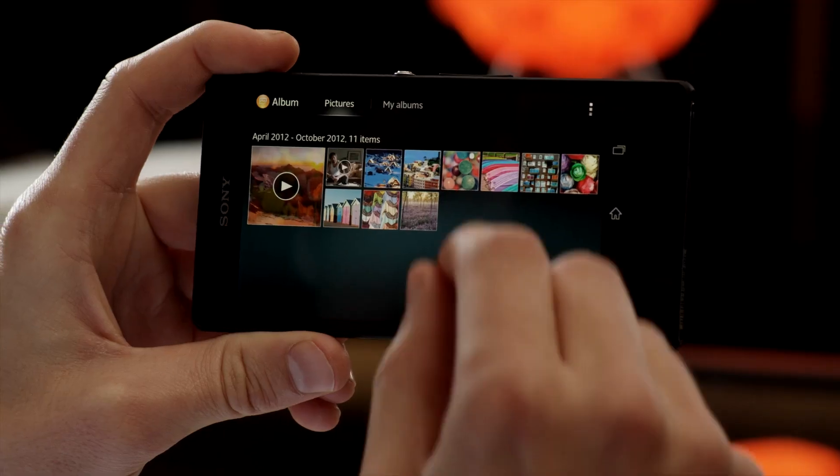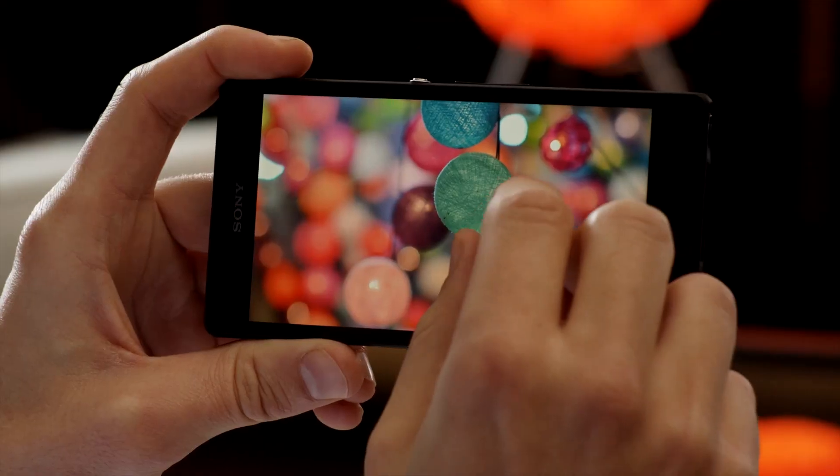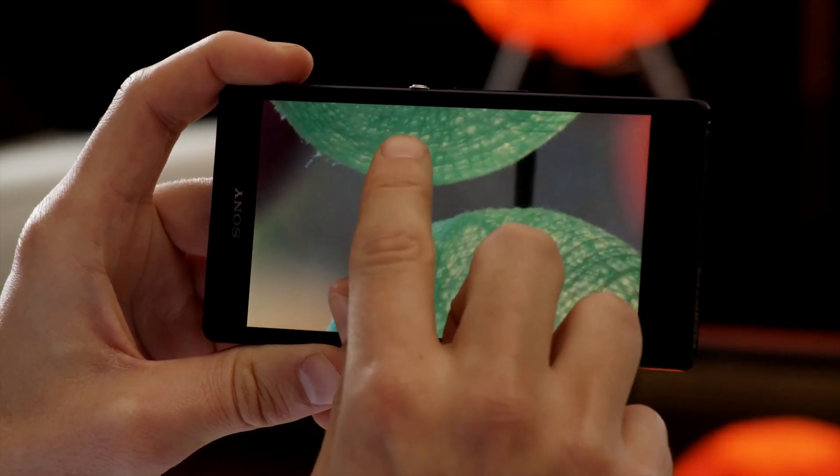The album app lets you browse, sort, and even geotag all your brilliant full HD images. Want to focus on details? Just zoom in.